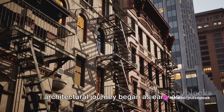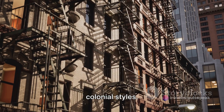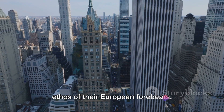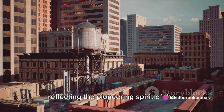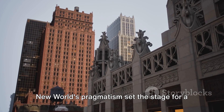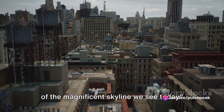Did you know that New York's architectural journey began as early as the 17th century? The initial steps were characterized by Dutch and English colonial styles. These structures, in their simplicity and practicality, echoed the architectural ethos of their European forebears. They were modest, yet functional, reflecting the pioneering spirit of the early settlers. The blend of European aesthetics with the New World's pragmatism set the stage for a unique architectural legacy, marking the genesis of the magnificent skyline we see today.